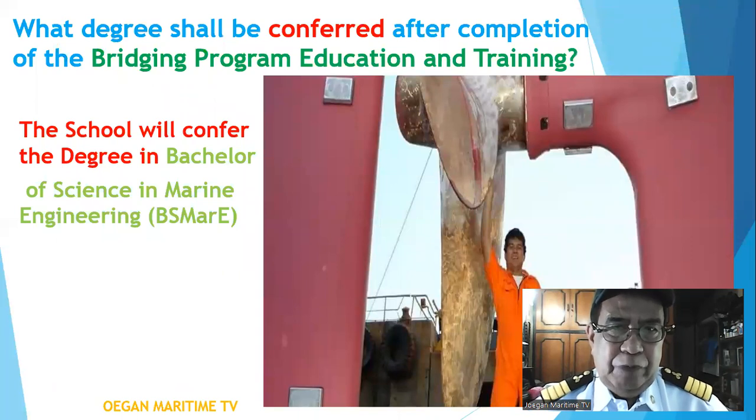What degree shall be conferred after completion of the bridging program education and training? The school will confer the degree of Bachelor of Science in Marine Engineering, or BS MarE.